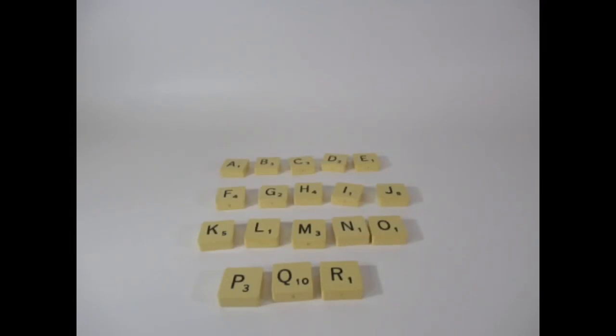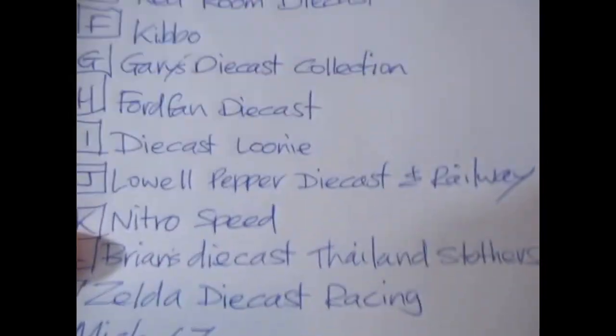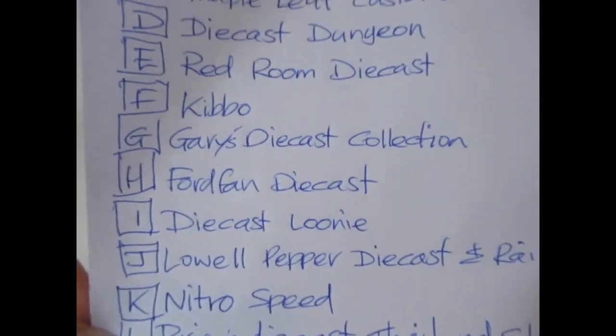Hello YouTube and welcome, Diecast enthusiasts. This is Diecast for you to see, and today is the drawer for the four prize boxes that I've done. You can see some Scrabble letters there, which you'll understand in a moment what they are for. These are the entrants into the draw.